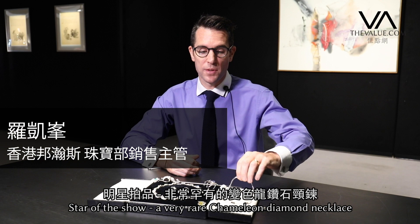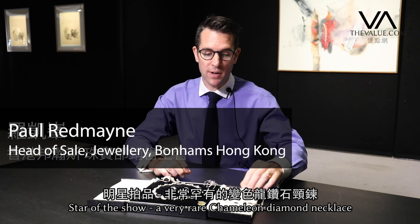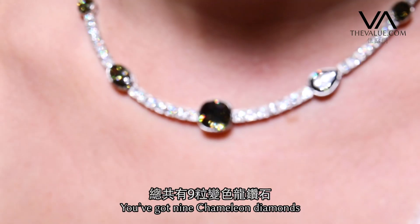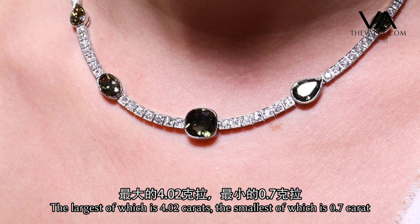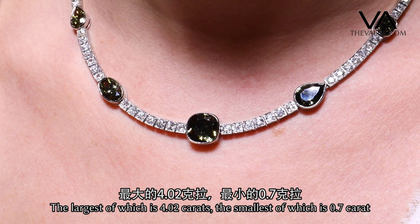Star of the show — this is a very, very rare chameleon diamond necklace. You've got nine stones, nine chameleon diamonds, the largest of which is 4.02 carats, the smallest of which is 0.70 carats.